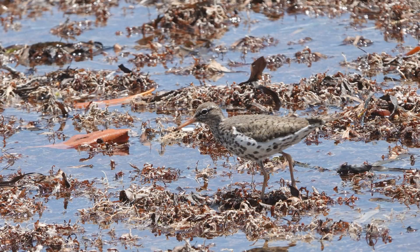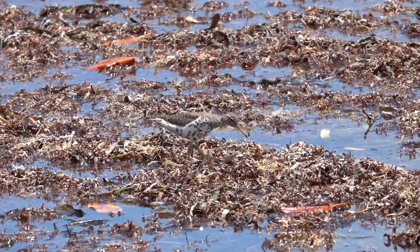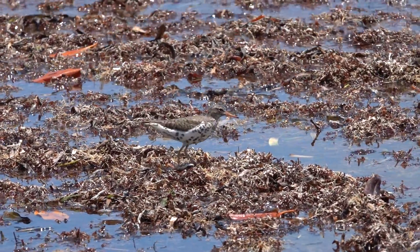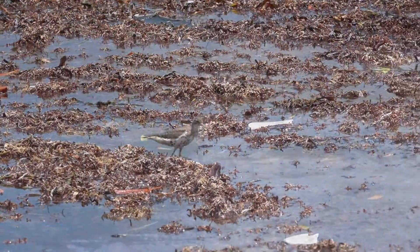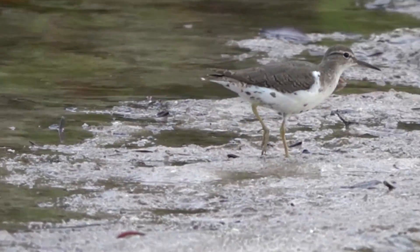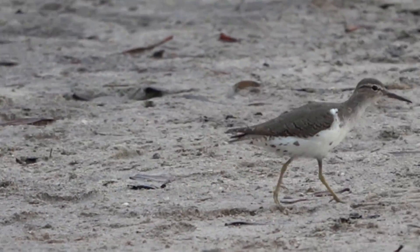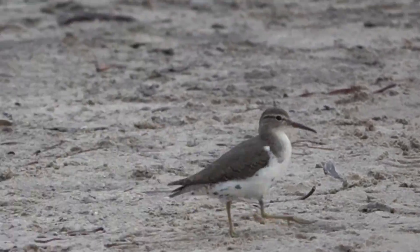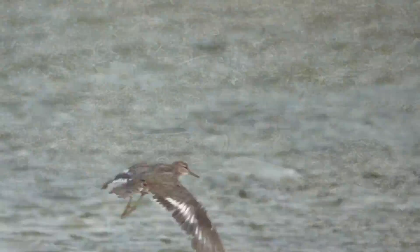In breeding season, Spotted Sandpipers have bold, dark spots on their bright white breast and an orange bill. The back is a dark brown color. But in the wintertime, the Spotted Sandpiper's breast is not spotted — it's plain white, while the back is a grayish brown and the bill is pale yellow. In flight, the Spotted Sandpiper has a thin white stripe along the wing.